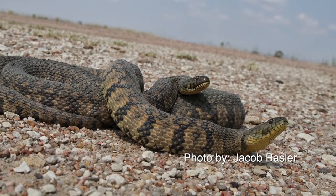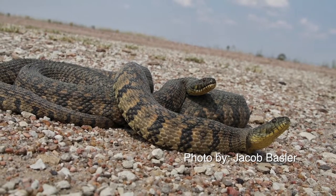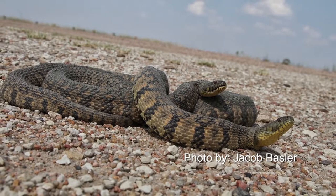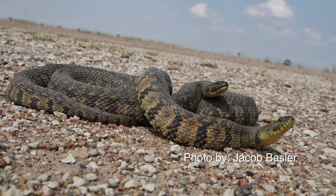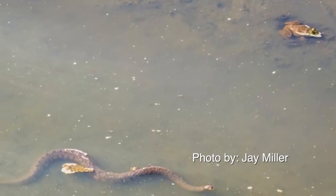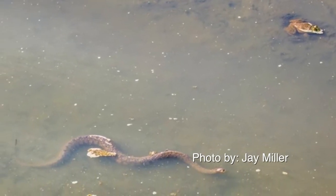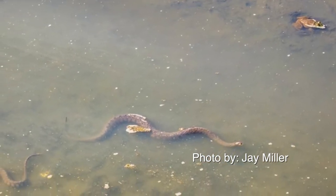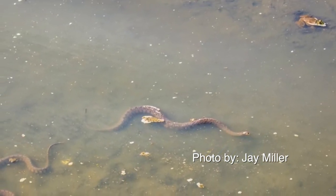The heaviest example from the state, a female from Lyon County, weighed 3 pounds 14 ounces. Found commonly in farm ponds, reservoirs, and streams along the Kaw below Manhattan, the Marais des Cygnes, Neosho, Verdigris, and Arkansas below Great Bend rivers. The diamondback water snake inhabits rivers, sloughs, ponds, backwaters, and oxbows.